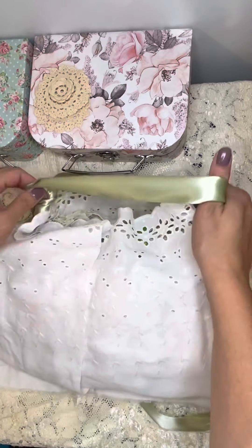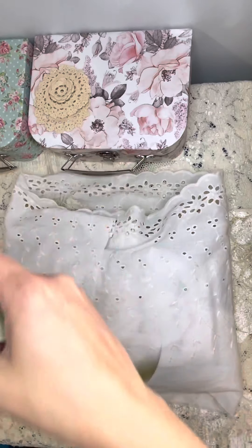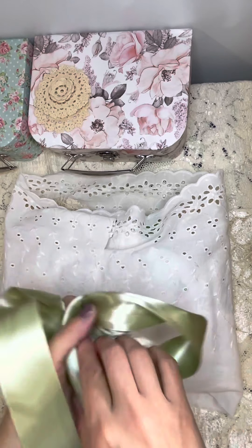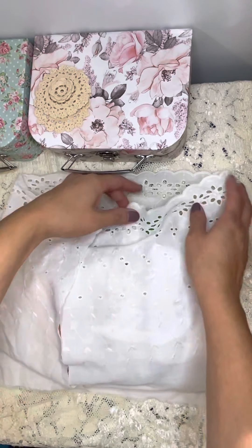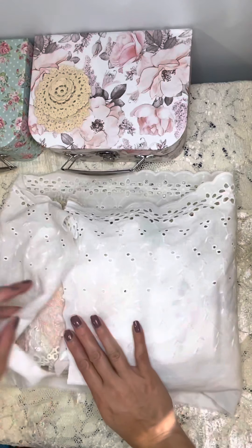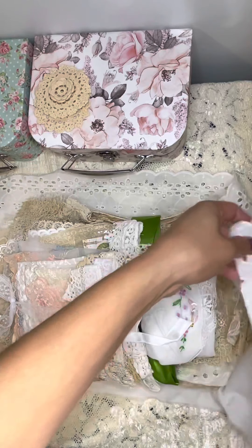This is really pretty satin ribbon. And I love the color because green is my favorite color. So I'll put that over here. This is really pretty fabric. Wow, look at this!